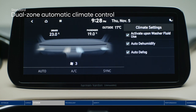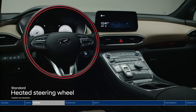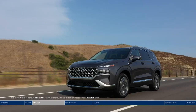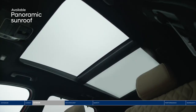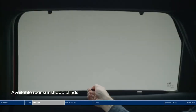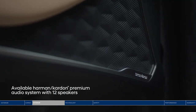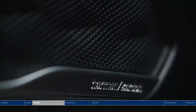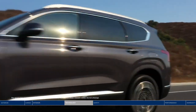Heated front seats, rear seats, and a heated steering wheel surround you in warmth when the weather turns cold. When it heats up, you'll appreciate the refreshing feeling of ventilated front seats. Both front and rear passengers have amazing views through the panoramic sunroof. Rear sunshades offer privacy, and with 12 speakers throughout the cabin, everyone gets to enjoy their favorites on the Harman Kardon premium audio system.